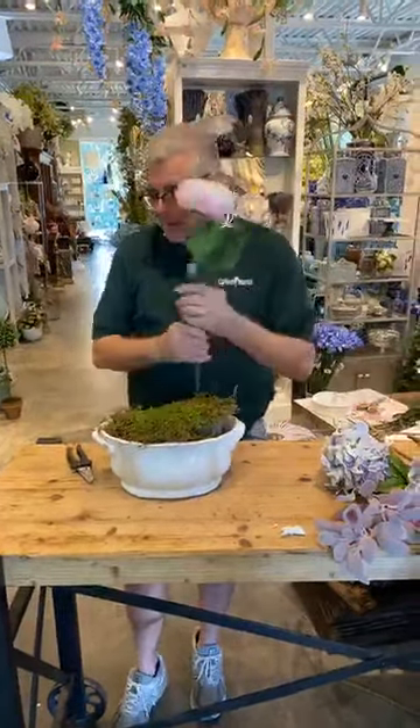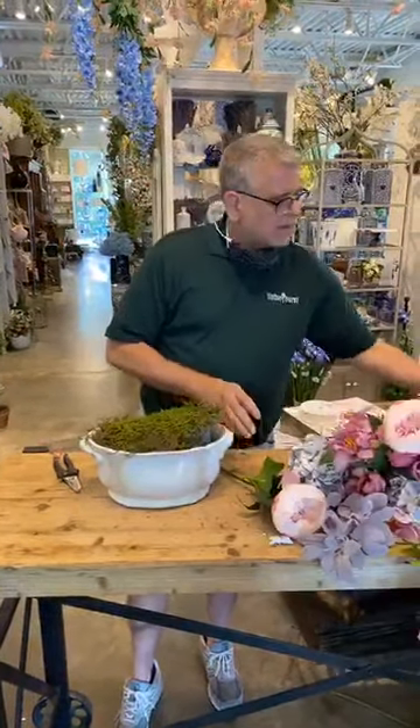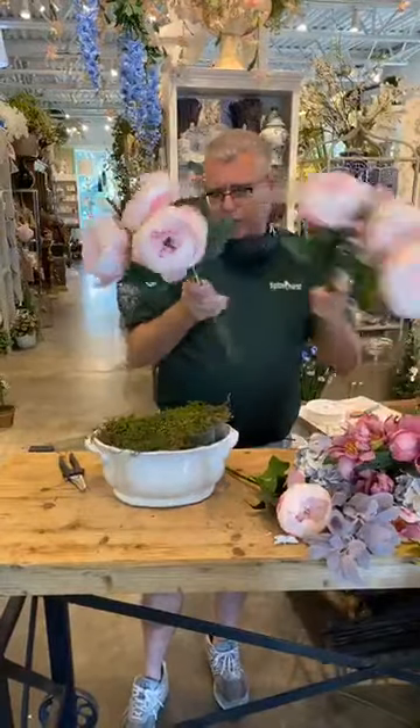So now we're going to start with our peonies. I think these are the prettiest ones.